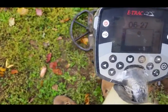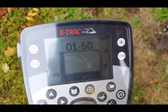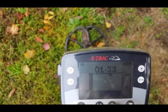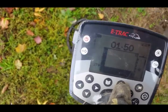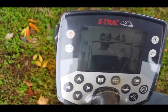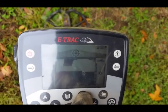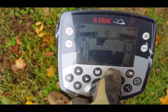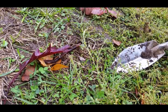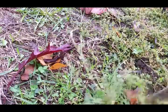Got another good tone here. It's kind of broken one way. If I go on discrimination, I don't hear it nearly as good. This one had about four or five inches on it. It sounded at times like a quarter, other times it broke up like a stupid penny — it probably is a copper penny.